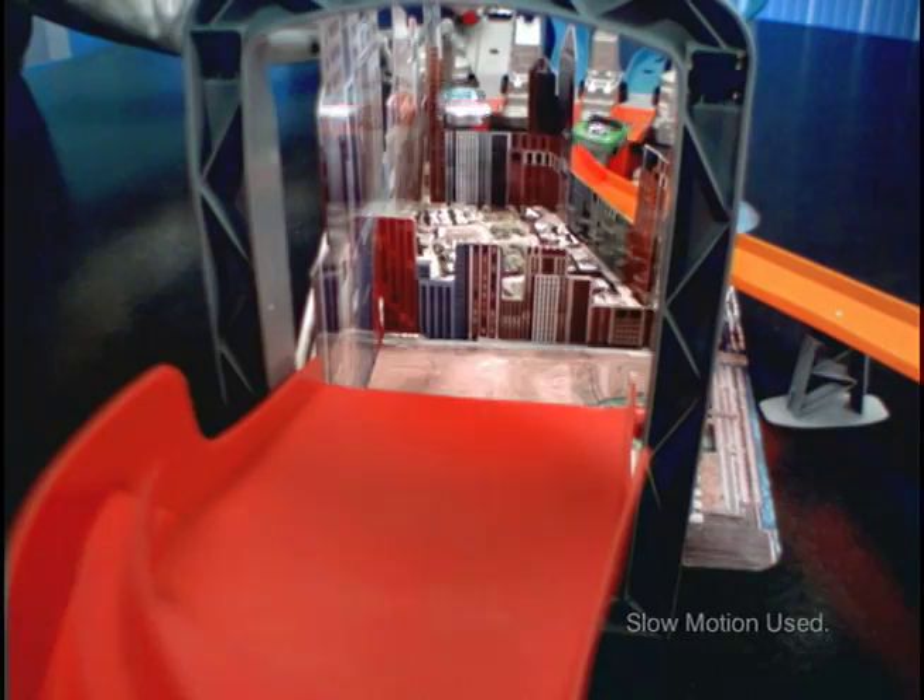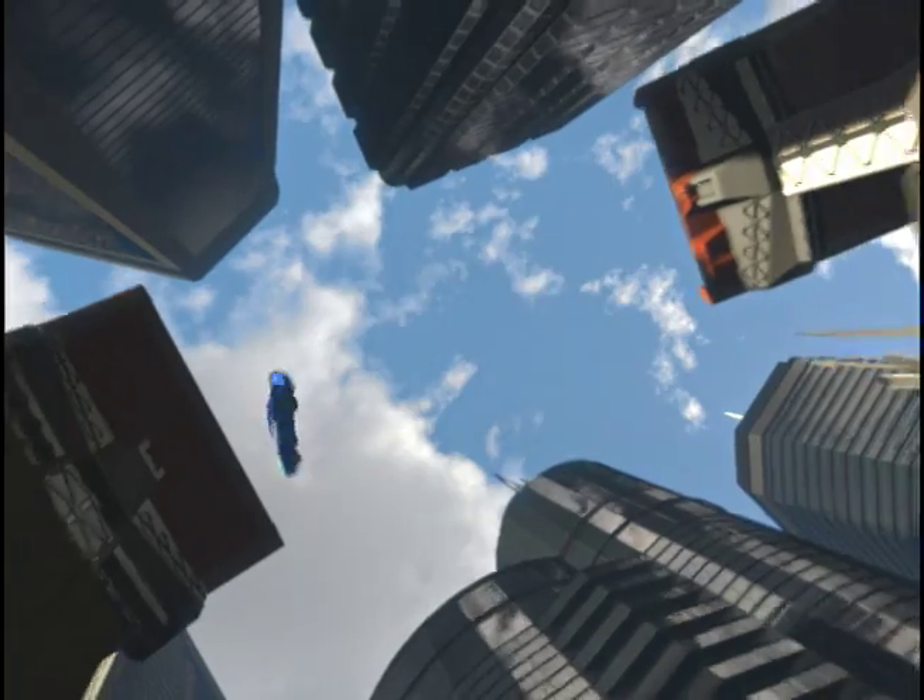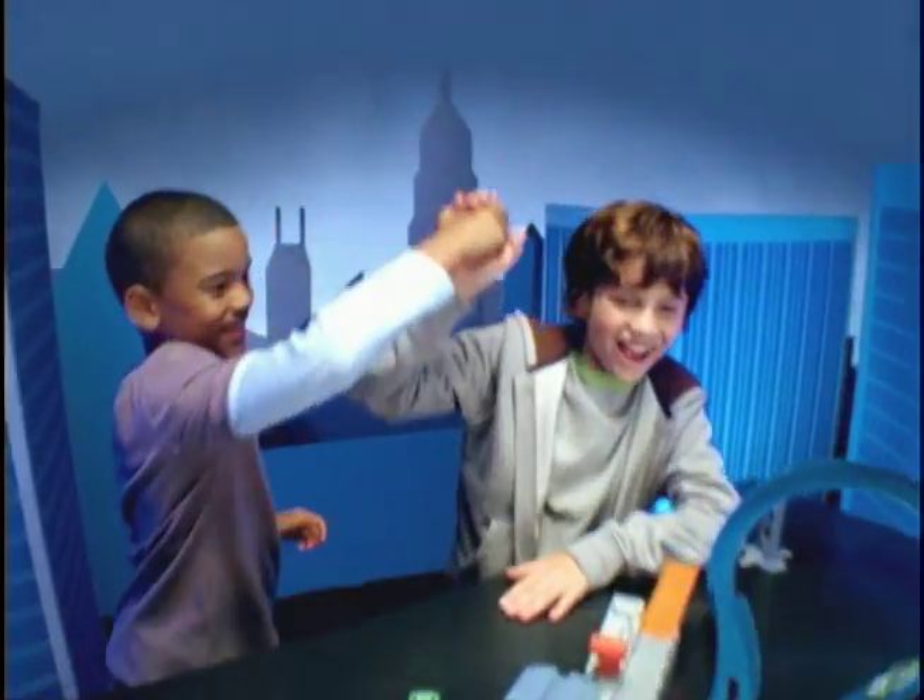Move your timing right and nail the huge jump. Or crash and plunge to the streets below. It's survival of the fastest on the Super Jump Raceway.